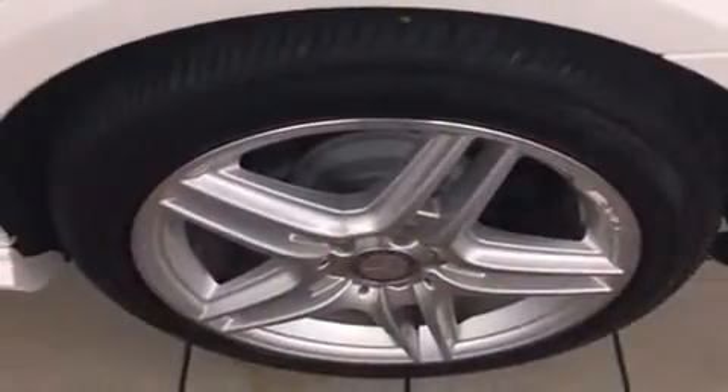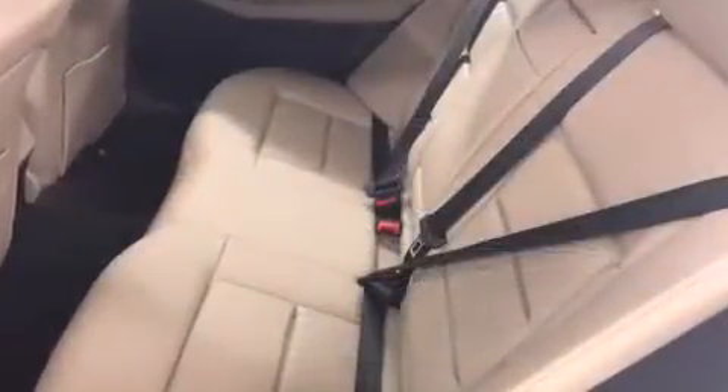Mercedes-Benz prioritized comfort and style by including a leather steering wheel, a built-in garage door transmitter, a trip computer, front dual zone air conditioning, rain sensing wipers, and a power moonroof that opens up the cabin to the natural environment.